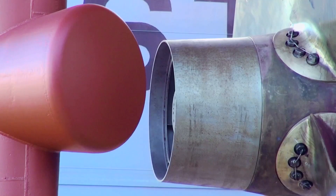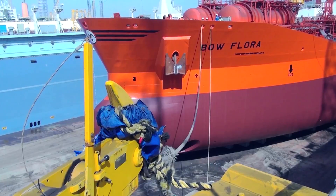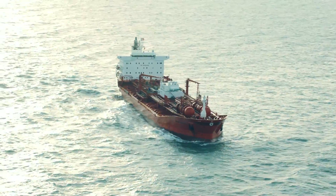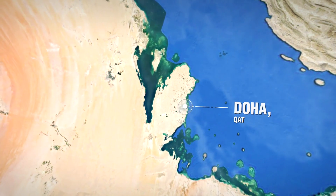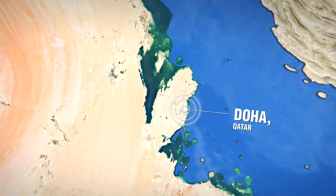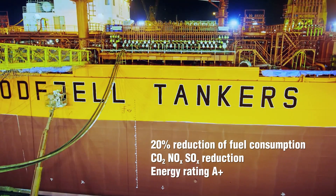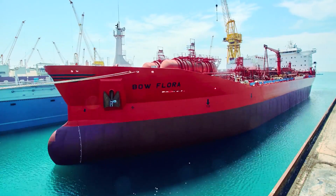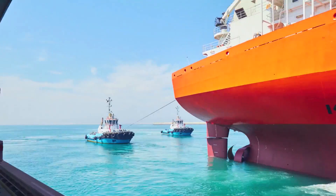We believe that the holistic approach is the way forward. It's a way of having existing vessels upgraded to such an extent that they can actually compete with the newest vessels in the market and the newest designs. Flora is now among the top 5% most eco-friendly vessels in the world.